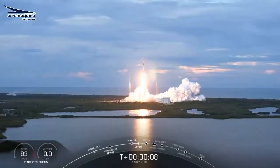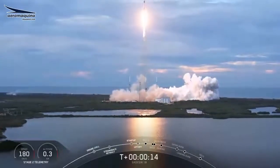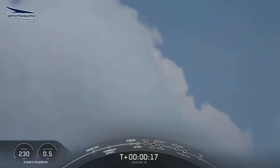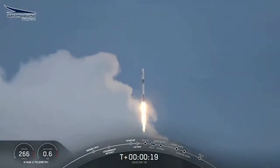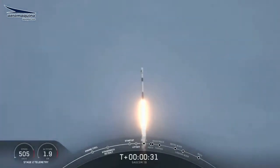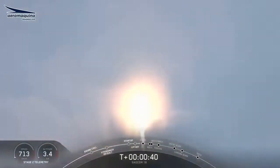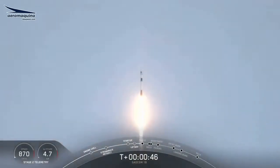Ola Argentina! We're now 40 seconds into the flight. Falcon 9 has taken off, it's cleared the tower, and we're currently throttling down to prepare for maximum Q — that's the point of maximum aerodynamic pressure.